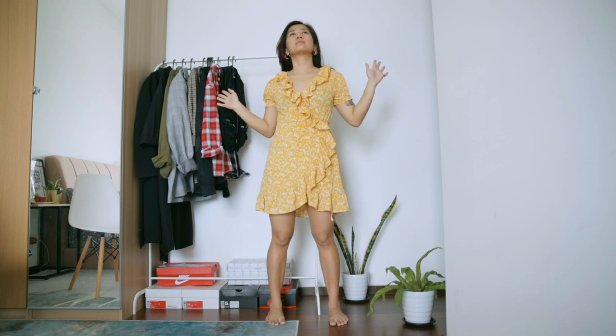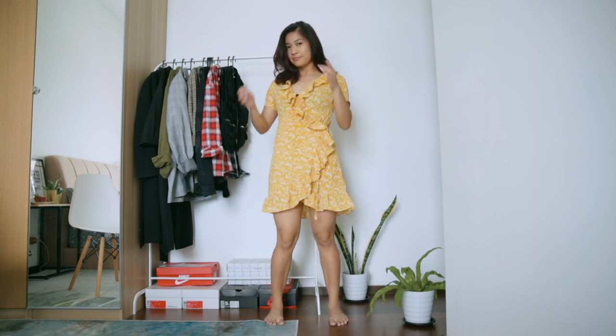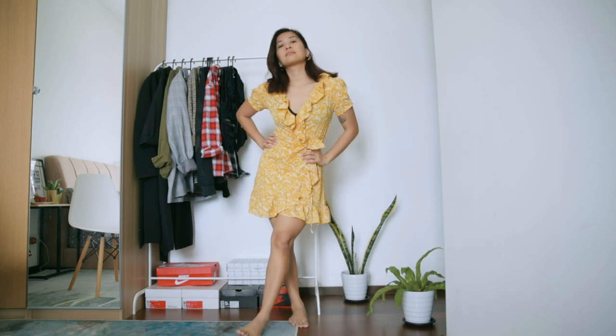Starting out with this wrap dress, which is really pretty but doesn't get a lot of attention from me — mostly because I don't wear summer dresses very often. Surprise surprise, I'm not sure if I'm ready to let this go though, so I'll put this as a maybe.